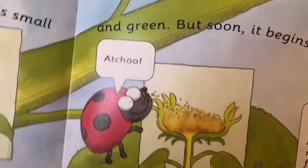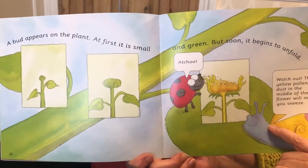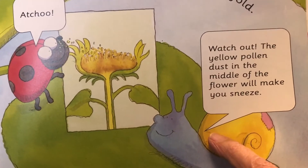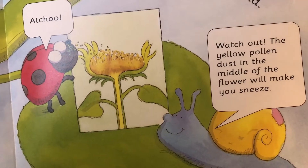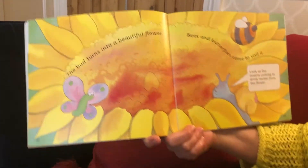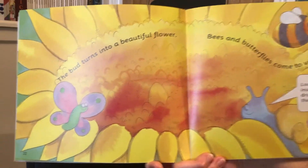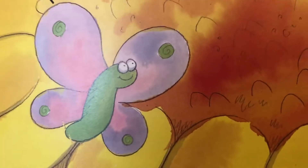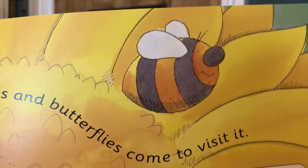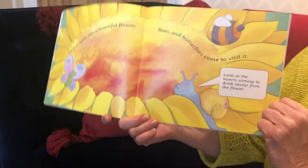And the ladybird's going... Achoo! Watch out, says the snail. The yellow dust pollen in the middle of the flower will make you sneeze. So the pollen dust is in the middle of the flower. The bud turns into a beautiful flower. Bees and butterflies come to visit. Look at the insects coming to drink nectar from the flower — the nectar is a sweet liquid that the insects like to drink.